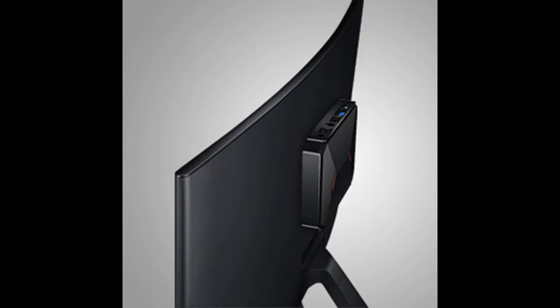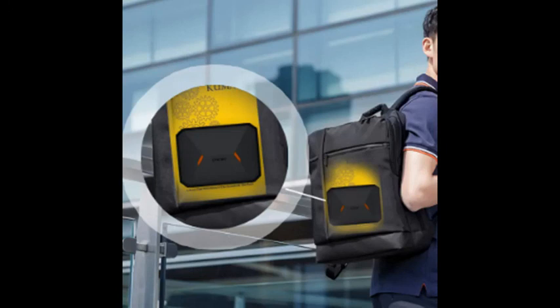Thermal conductive aluminum alloy is used on the Hero Box to ensure continuous effective cooling in all directions. The power-saving Hero Box stays efficient and stable even after long periods of work.